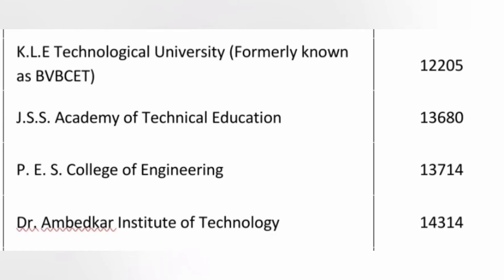JSS ATE, which is in Bangalore, has a CSC cutoff of 13,600. PS College of Engineering, Mandya District, is 13,700 for CSC. The 20th best college by cutoff is Dr. Ambedkar Institute of Technology in Bangalore, where the cutoff is 14,314. So under 15,000 rank, you are getting 20 top colleges in Karnataka.